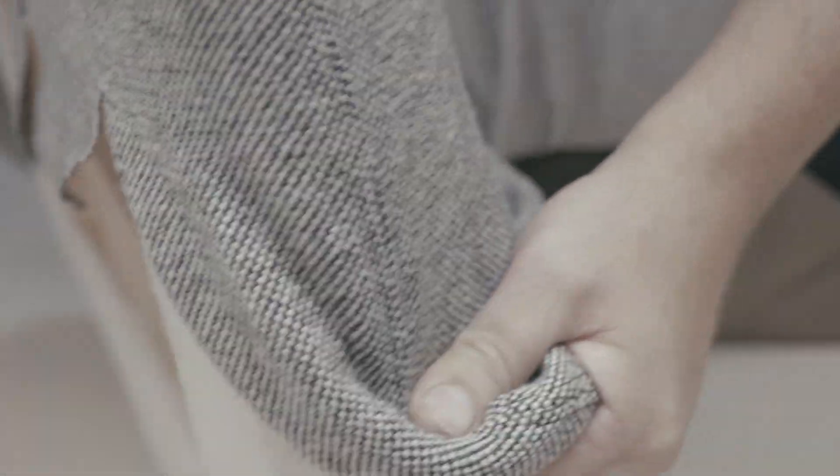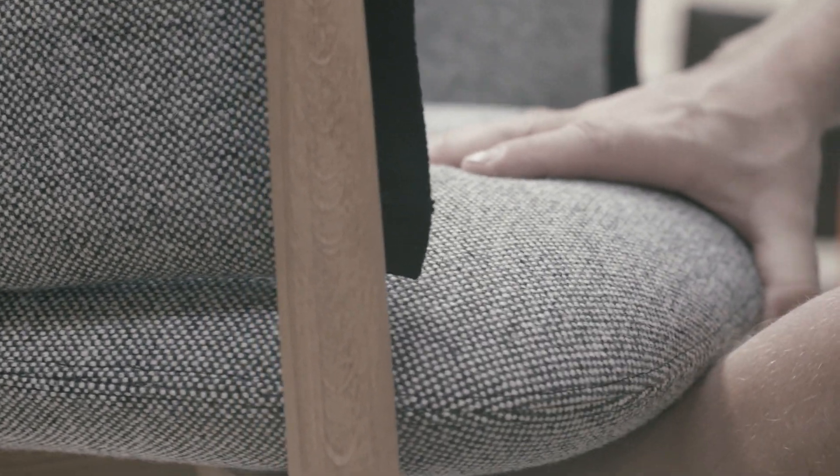In the Embrace lounge chair, the proportions are altered, with the chair's entire geometry changing to create a very different and even more enveloping sitting experience. A matching footstool completes the laid-back arrangement.